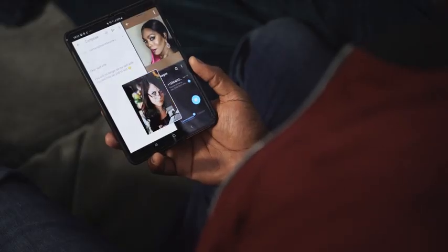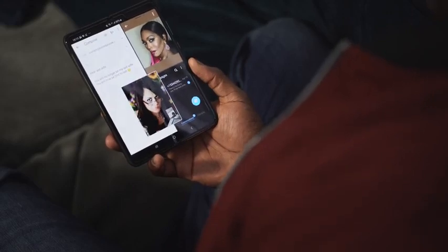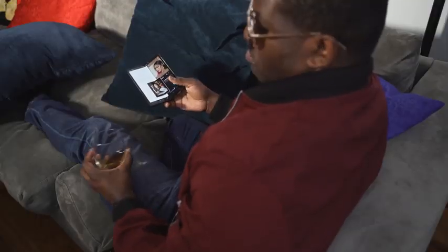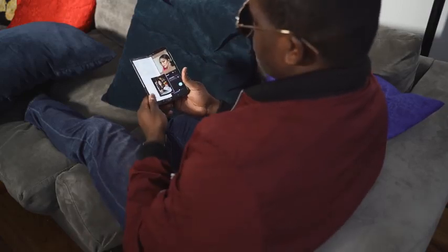I'm a man of many talents, and of course I have many wives. But sometimes it's very difficult to stay in communication with all of them. The Galaxy Fold helps me to talk to all my wives at the same time — video chat, text message, or even on Twitter. I can talk to my wife Angela, or send my wife an email, whatever I feel necessary. Now I'm a one-man split seven ways.